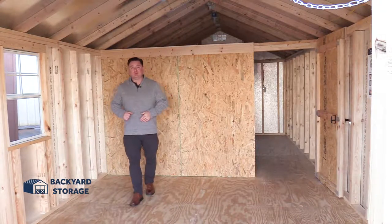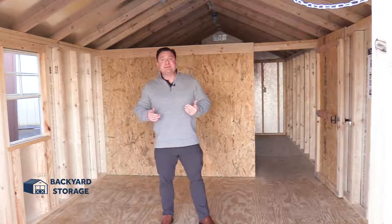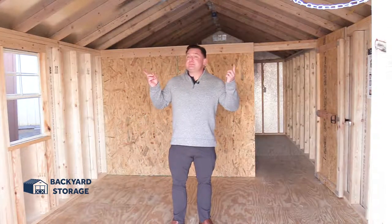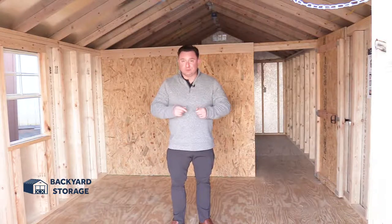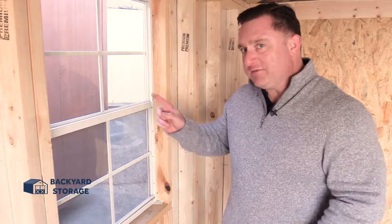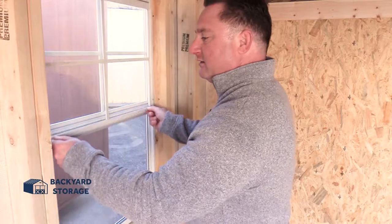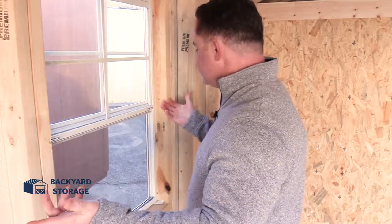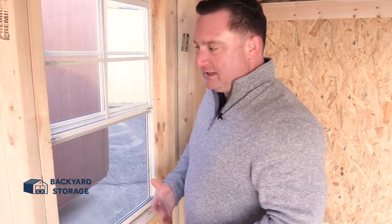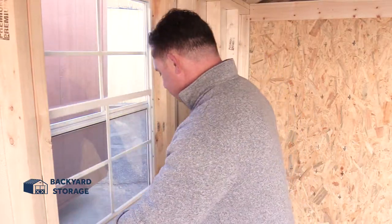We've all had that project where it's hot in the summertime and you're dripping sweat. From experience, these buildings with the radiant barrier built in will keep you cooler. Not only that, but we have two 24 by 36 windows inside this shed. Easy to use — slide them over, lift it up, lock it into place, and let that fresh air come in to keep you cool for whatever project you're working on. Easy to close: slide down, and you're done.